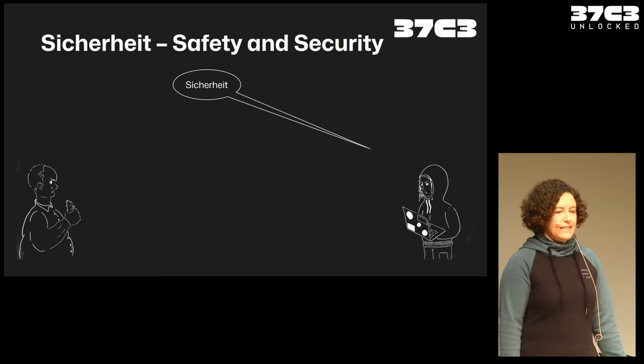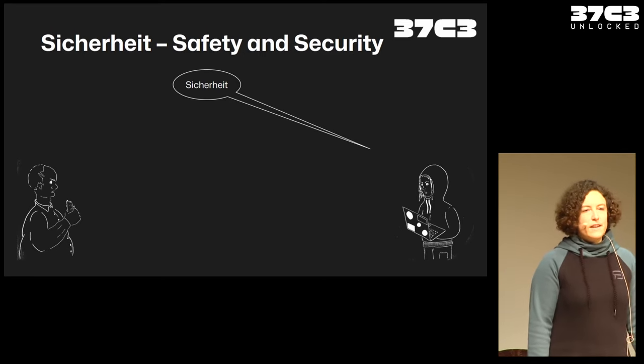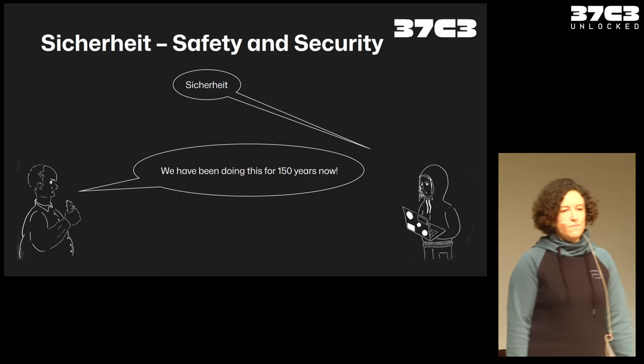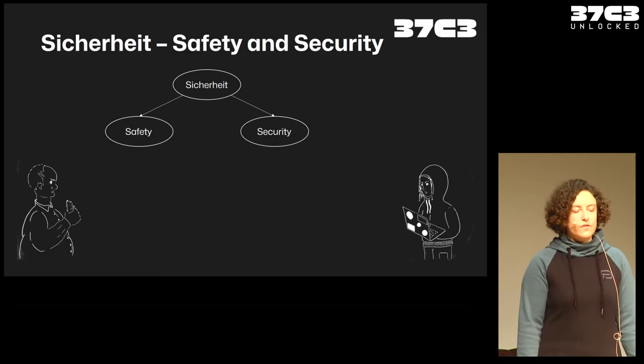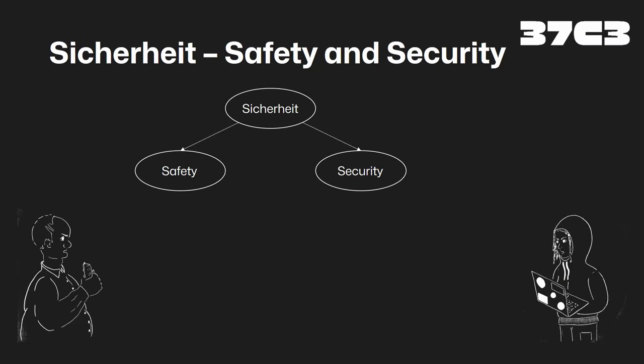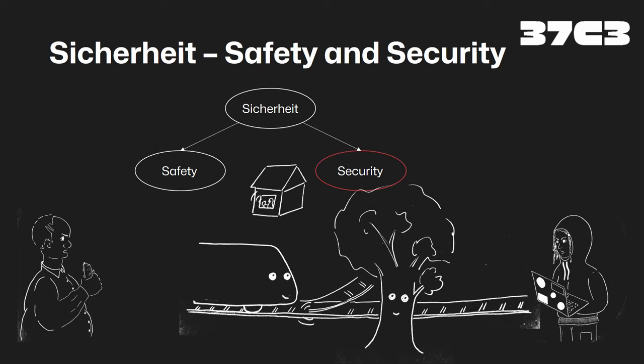But what happens if we say to a railway engineer, you need to get sicher — we want to have Sicherheit? Well, the railway engineer will most likely respond: we have been doing this for 150 years. The problem is we have a misunderstanding, and English helps. In English we have two terms: safety and security. Safety means we want to prevent the system — the train — from harming the environment. Security means we want to prevent the environment from influencing the train — so that's the guy in the back with a laptop playing around with the points.